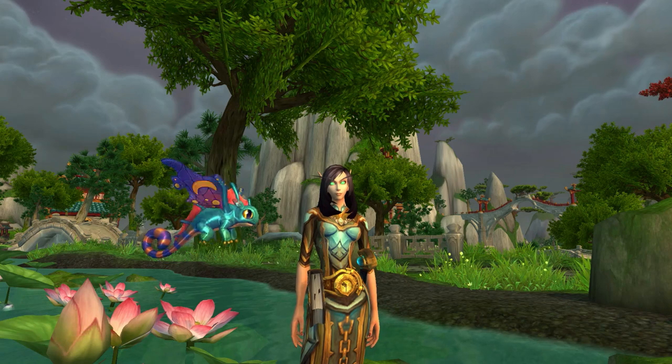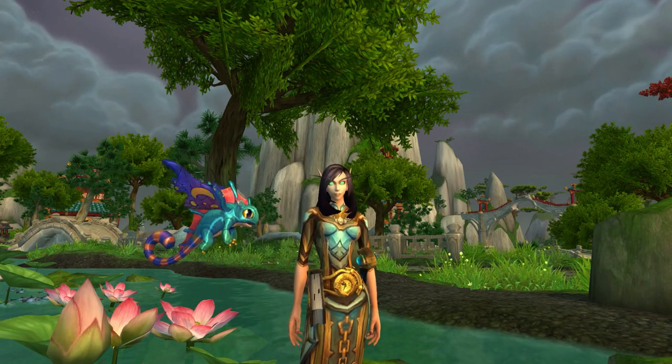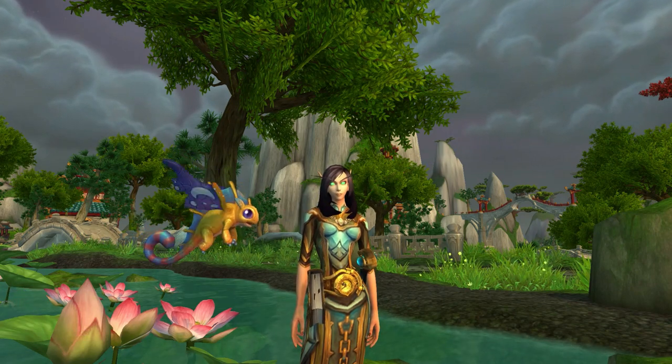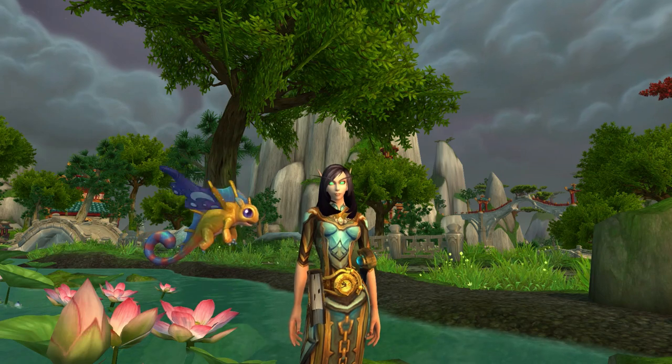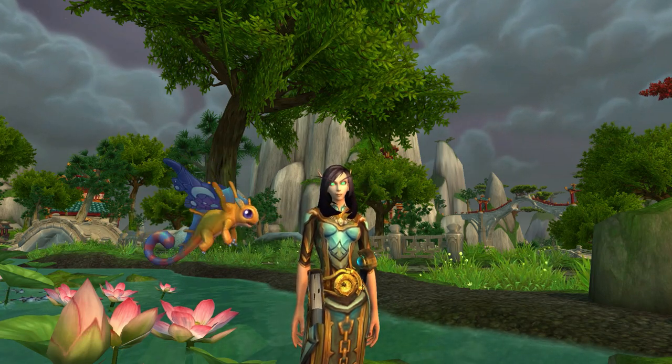What do you think about his model? I was a little surprised that he doesn't exactly match the one in Shadowmoon Valley, but I am kind of happy that we're finally getting a fey dragon pet in-game.